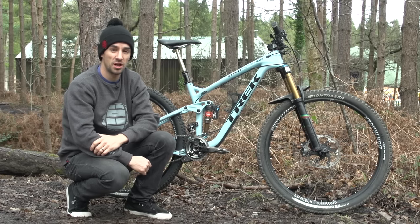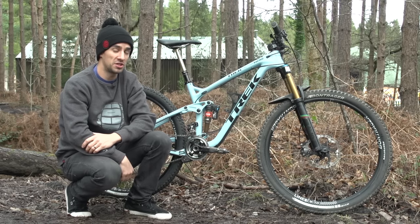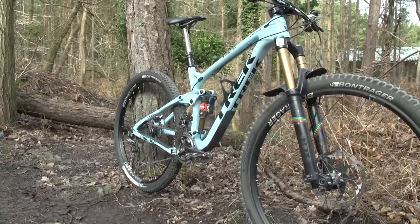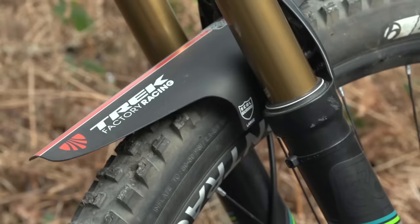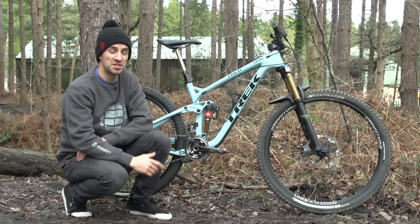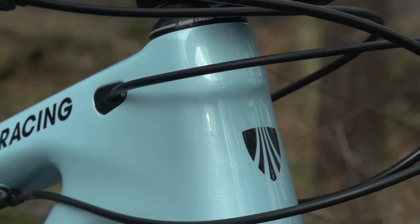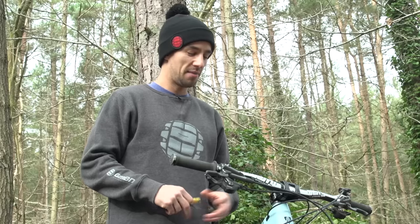In today's Pro Bike Check, we're going to have an up-close look at Tracey Mosley's Trek Remedy 29, the very bike she just won the Andes Pacifico on. The frame is a 17.5-inch size in that Trek Factory Racing baby blue color, different to the red we saw Tracey ride last year.